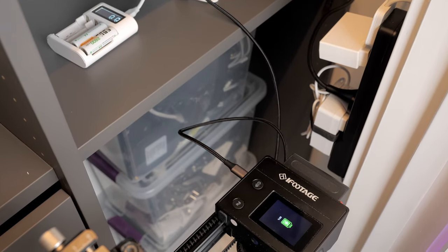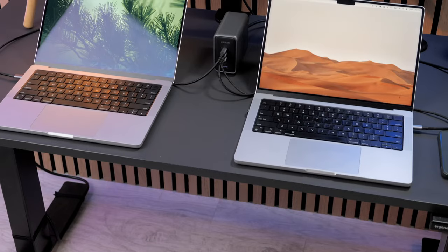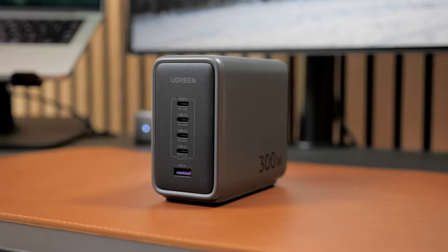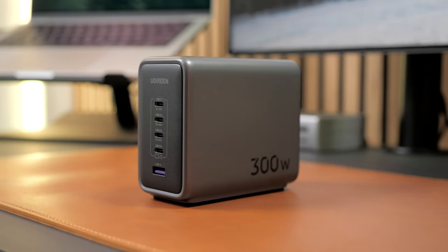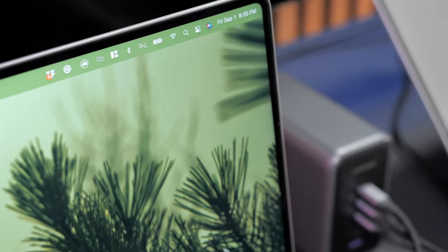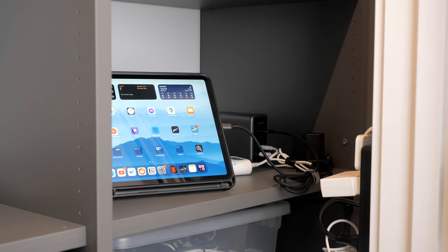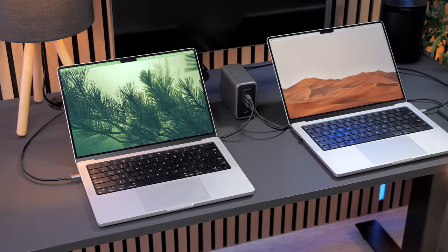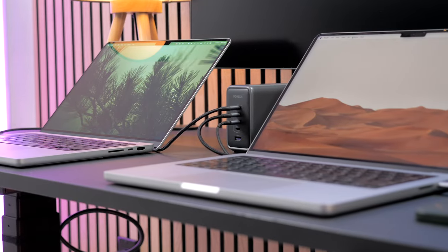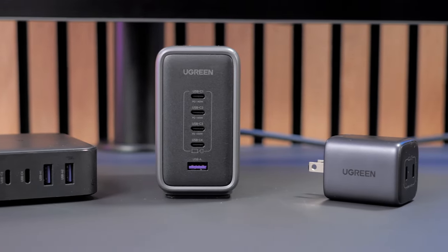Even my camera slider charges via USB-C, so this charger is getting a lot of use in my studio — and even then I'm not using it at full potential, as you can also charge two laptops at once. It features the latest PD 3.1 charging protocol, meaning it can adjust to a variety of voltages to safely charge all your devices. It also has a thermal guard system built in which monitors connected devices' temperature to prevent overheating and overcurrent, and on top of that its shell is flame retardant — great features especially since I have it in a closet. I invite you to check out this 300-watt GaN charger; links will be in the description.